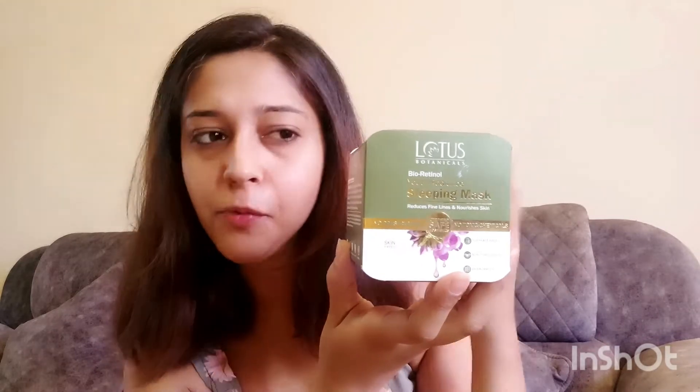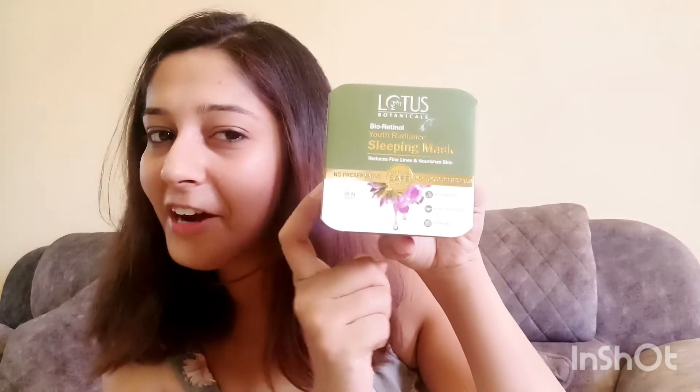Hello everyone, this is Minsha Kapoor and welcome back to my channel. Today is another review and we are going to review the famous Lotus Botanicals Bioretinol Youth Radiance Sleeping Mask. I have been using Lotus Botanicals products since a very long time — their skin serums, their face wash and especially their Lotus Botanicals Bioretinol range, and I am so happy with them.